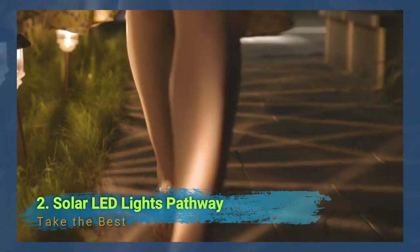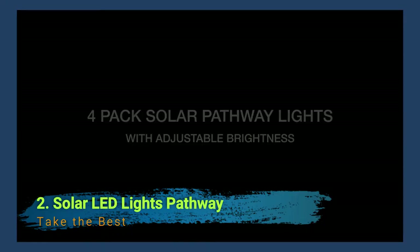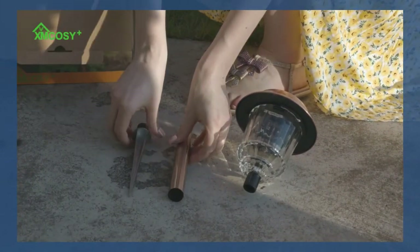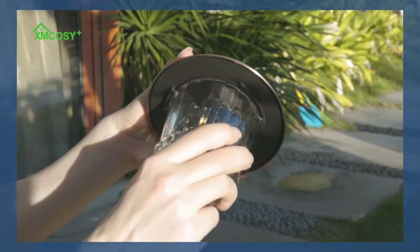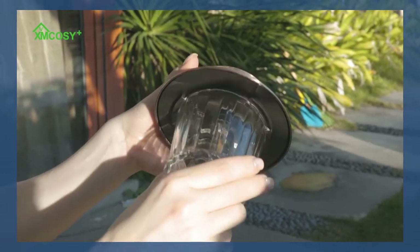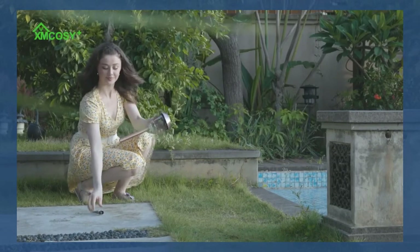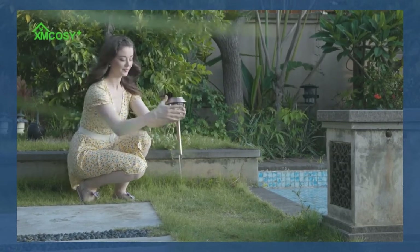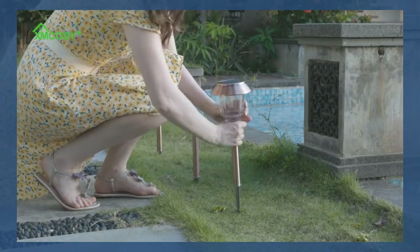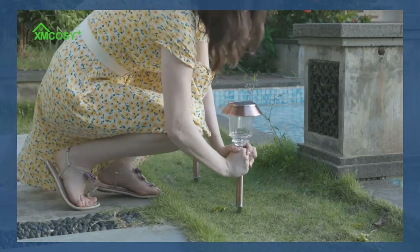Number 2: Solar LED Lights Pathway. You don't need to contribute vigorously for your garden to have light during the nights. Sun-oriented LED lights are a truly open alternative made only for this reason. These little lights can make for extraordinary garden embellishments. They are both pragmatic for night yard work and transform your garden into a delightful spot to unwind in on warm summer evenings.